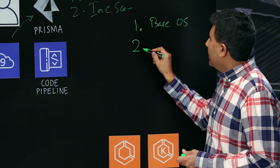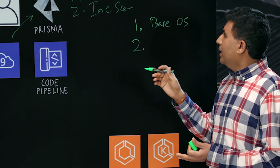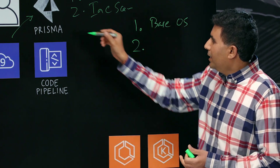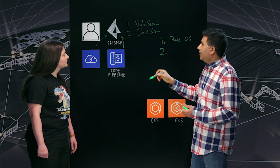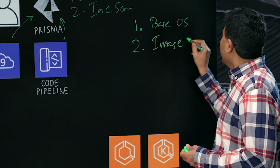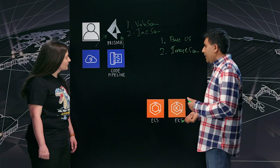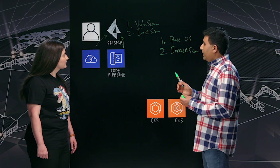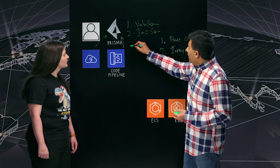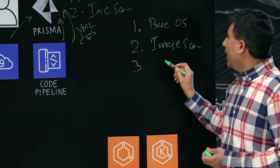Step number two: as you layer in your business application code on these base images and you're building your containers, you have a full-fledged image being built every day in your AWS CodePipeline — we also support Jenkins and other CI/CD tools. Right from here, every time a build is triggered, you can upload the images to Prisma again, which would be your image scanning. Once you have your golden image and are ready to deploy it in AWS ECS, EKS, or orchestration frameworks such as Fargate, there are deployment configurations and settings to worry about — that's step number three, where you send your YAML files and CloudFormation templates into Prisma, and we scan those as well, for your IaC templates.